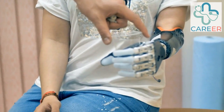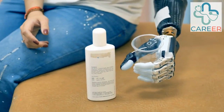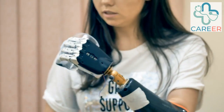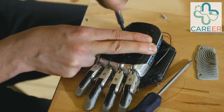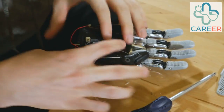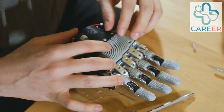Mechatronics Engineer. Mechatronics Engineers integrate mechanical, electrical, and computer engineering principles to design and develop robotic systems for healthcare applications. They work on creating robotic platforms with advanced sensing, actuation, and control capabilities to assist medical professionals in surgical and rehabilitation procedures.